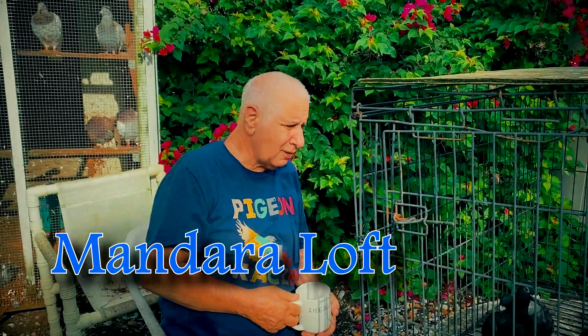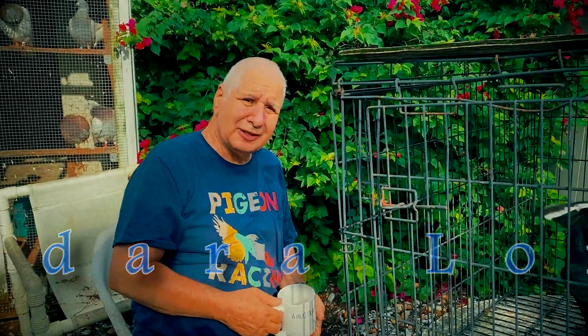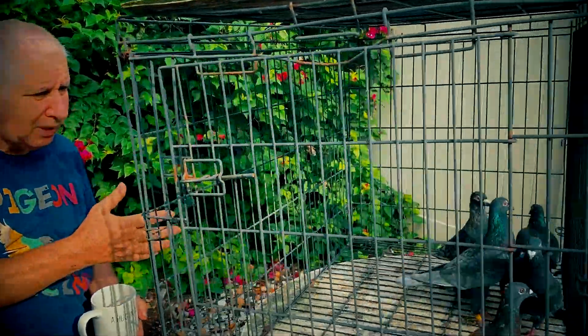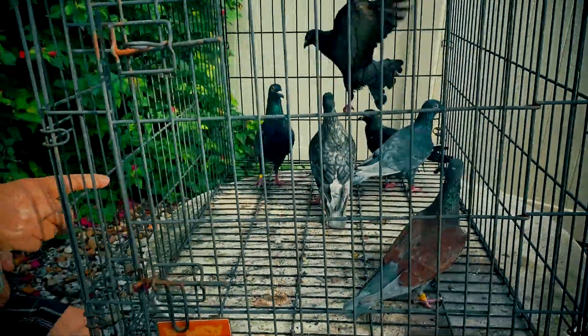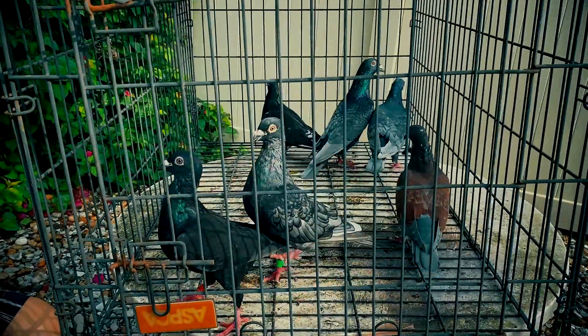Good morning. Welcome to Mandara Loft. Here we go again with another short video. This time I'm showing my Andalusians and some blacks that I have. One indigo. The indigo I cross with the blacks and that gives you the Andalusians.